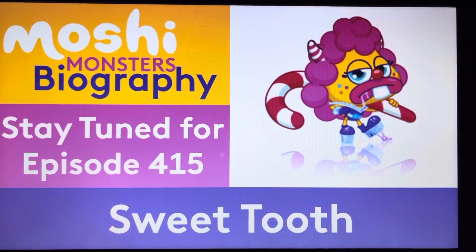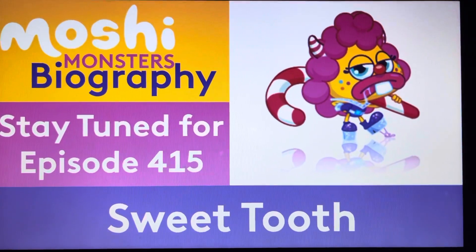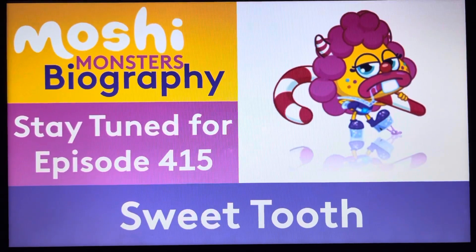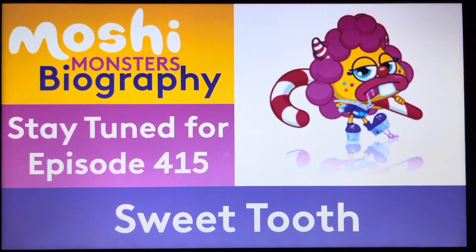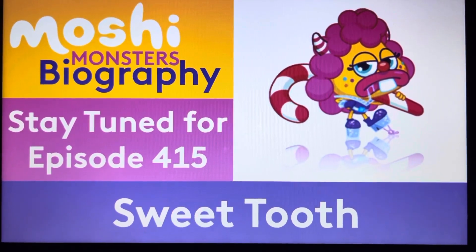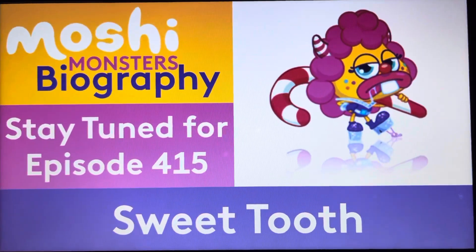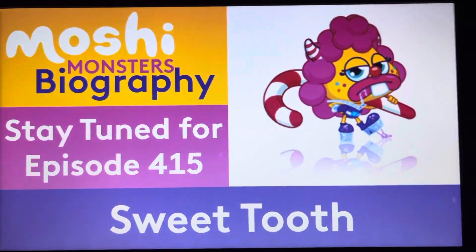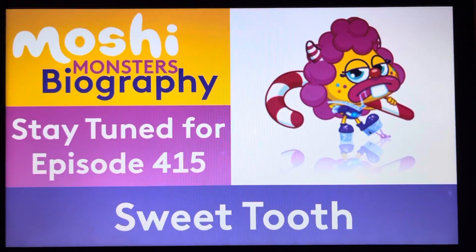We have another baddie in the house! Hide your doors, lock the windows, and hide your candy because Sweet Tooth is in the house. Episode 415 is about Sweet Tooth, the candy criminal — another big-time Moshi Monsters villain we get to take a look at next time. He is one tough baddie who's obsessed with candy, so you better stay tuned. He's coming for you, so do not miss out.